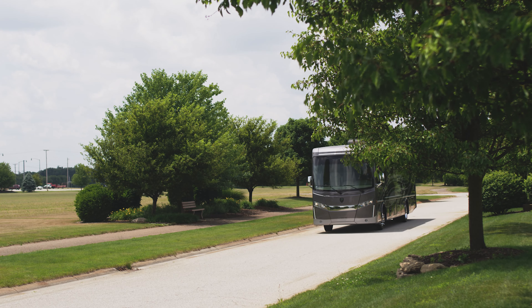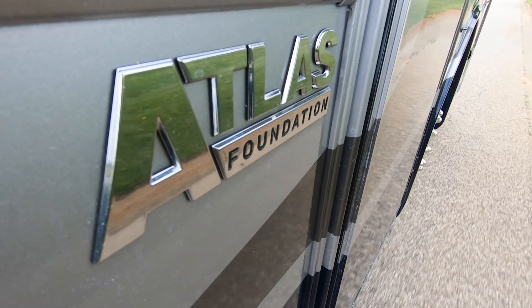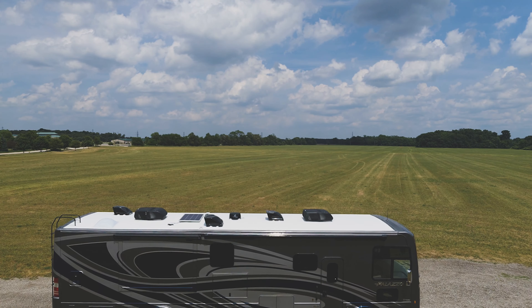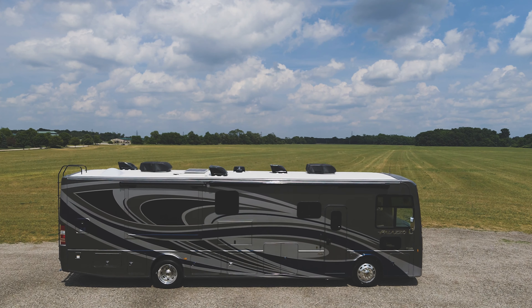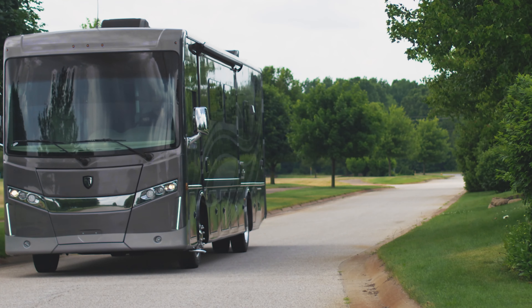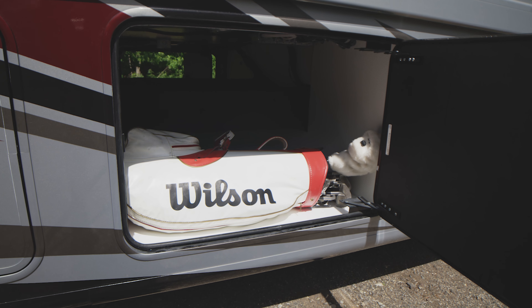The Palazzo ensures a pleasurable drive, starting with the always true, level, and strong Atlas Foundation. With Atlas, you can be confident knowing your Palazzo is built on the finest structure in the industry — giving you a better ride, a stronger house, and more cargo capacity.